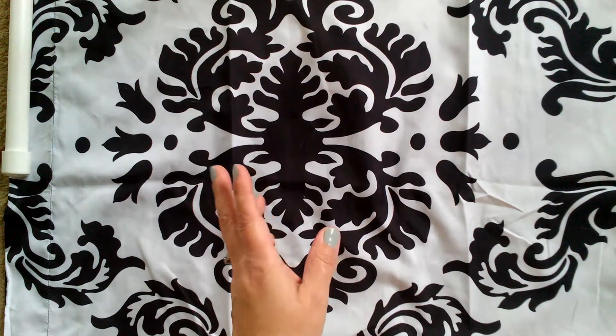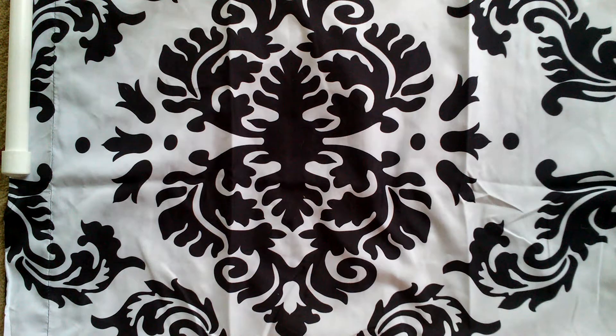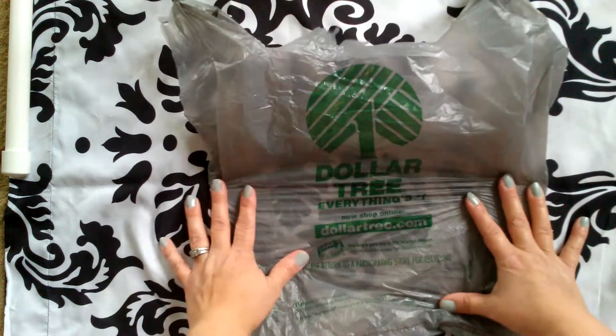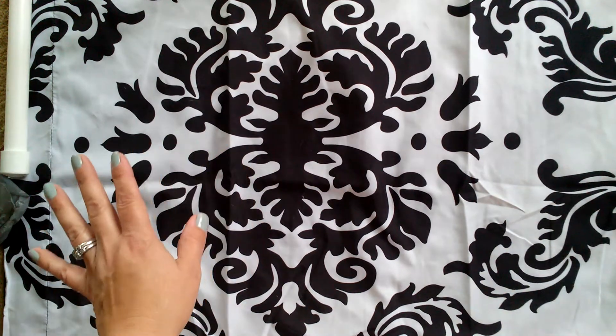Hey everyone! Since everybody does their Dollar Tree hauls, I figured I better start doing mine as well. I don't get all the awesome products that everybody else gets — I do get some of the products, but not every one of them. So, these are my Dollar Tree buys.